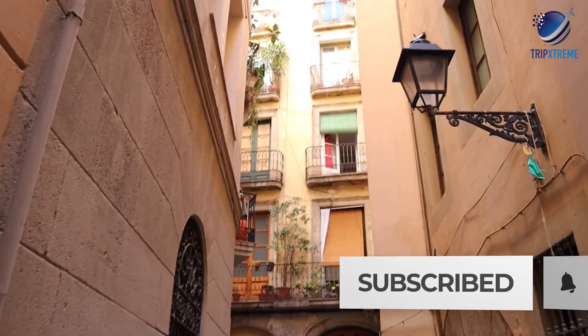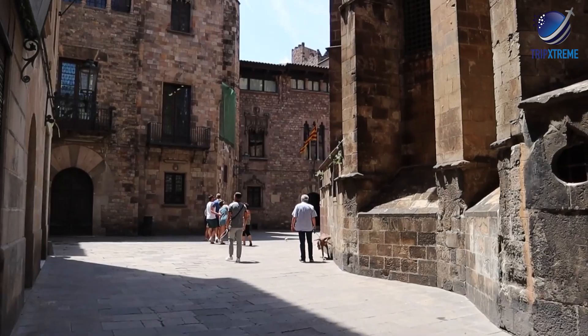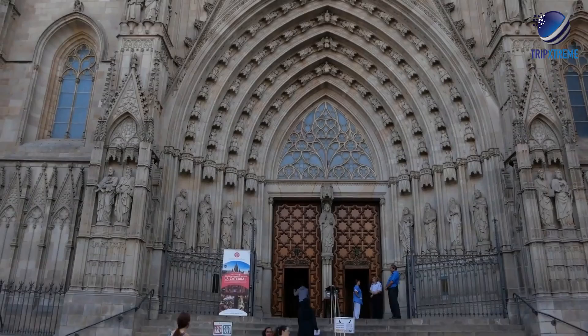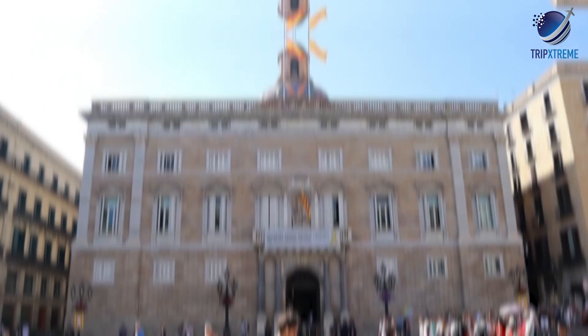There are so many plazas to explore. Aside from Plaza de la Catedral, make sure you stop in Plaza Real and the smaller and quainter Plaza Sant Felip Neri, which was bombed by Spanish dictator Francisco Franco during the Spanish Civil War — you can still see the scars from the attack on the church in the square. Another notable plaza is Plaza Sant Jaume, where the Catalan seat of government has been since the Middle Ages.